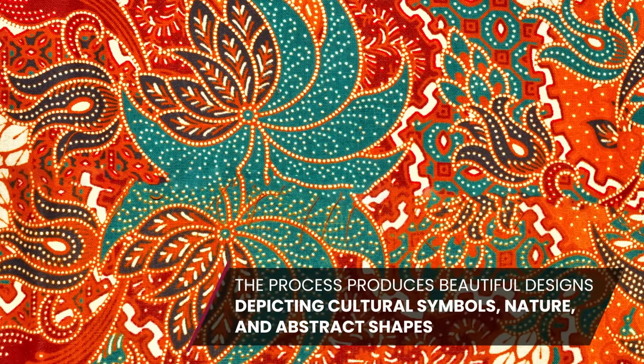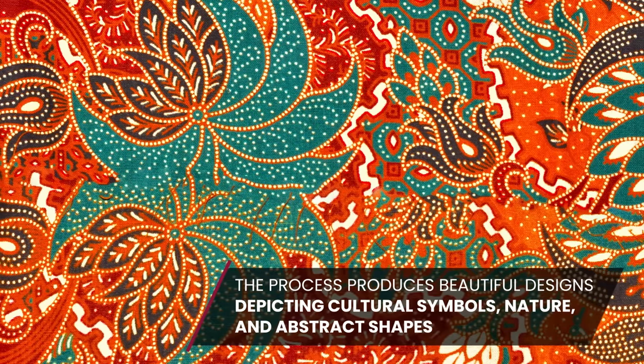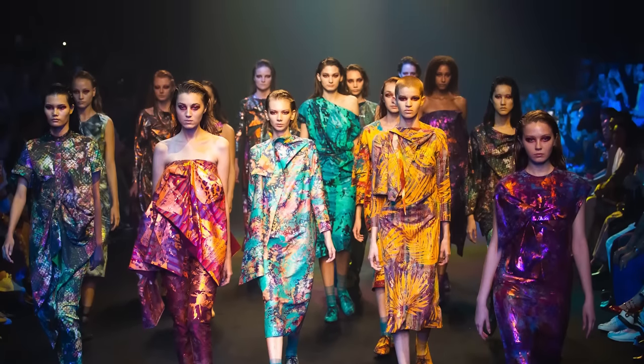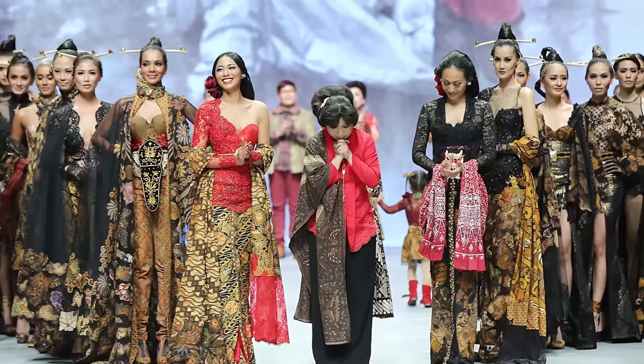This process produces beautiful designs depicting cultural symbols, nature, and abstract geometrical shapes. Designers and fashion enthusiasts worldwide have been drawn to its exquisite craftsmanship, which helped batik find its place on runways, ready-to-wear collections, and high street fashion.